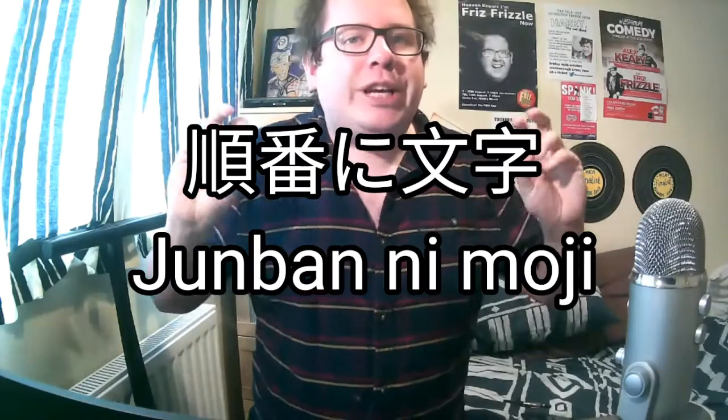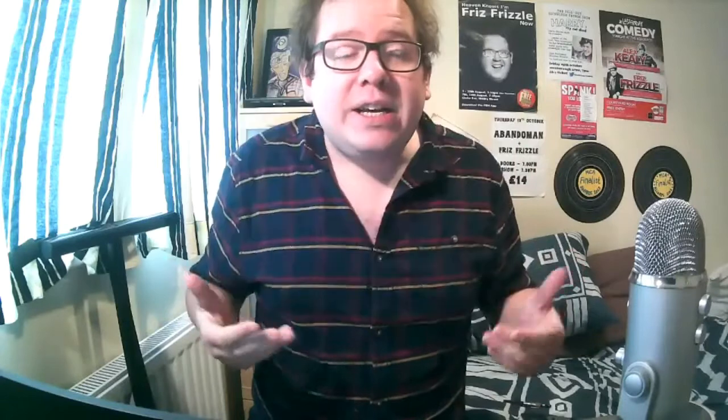It's called a Junimoji. It comes from the Japanese Junbanimoji, which means letters in order, similarly to how Sudoku is Japanese for single number, and Yo Sushi is Japanese for 'Yo, eat some sushi.'